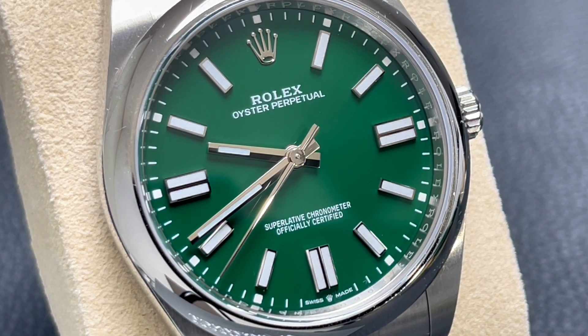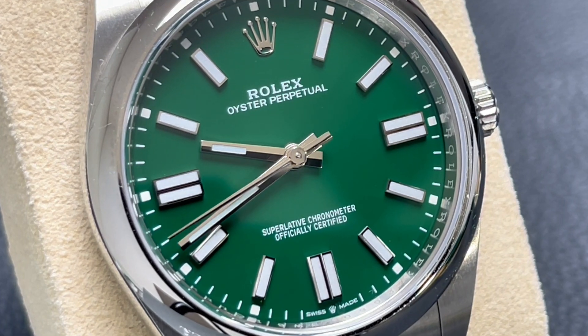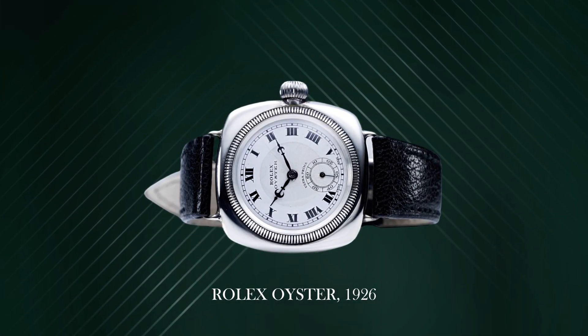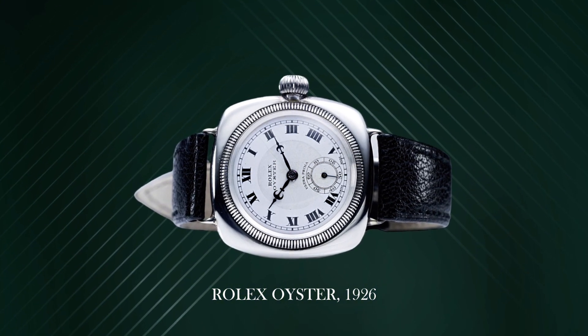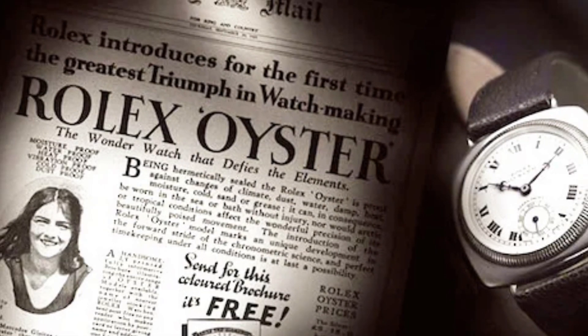The Oyster Perpetual was formally introduced in 1950. The origins of the word Oyster in the name trace back to the Oyster watch from Rolex, a model from 1926. The Oyster was the first timepiece from the brand that promised to be both waterproof and dustproof. It's famed for being Mercedes Gleitze's companion on her 10-hour swim across the English Channel, where the watch remained on her wrist and survived in perfect working order — proving to the public they now had a watch that was waterproof, dustproof, and powered by a mechanical movement.